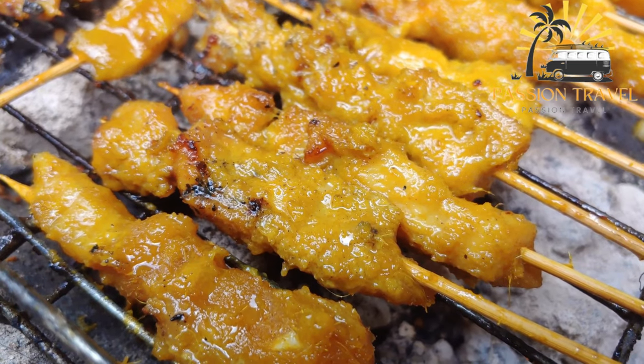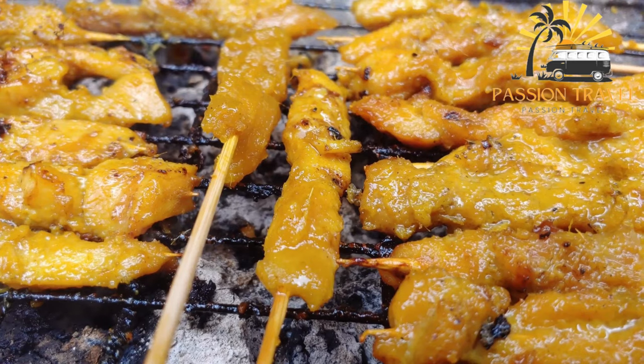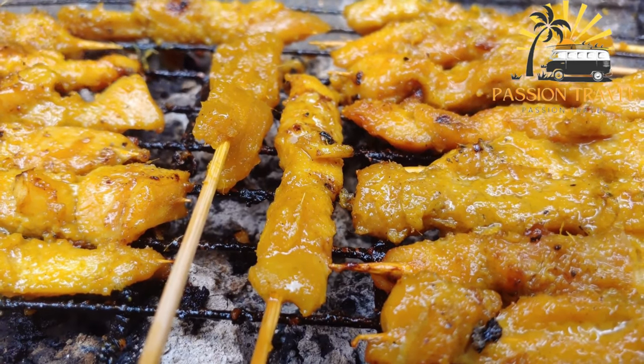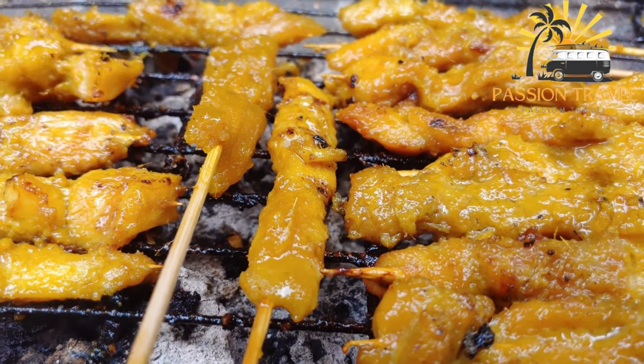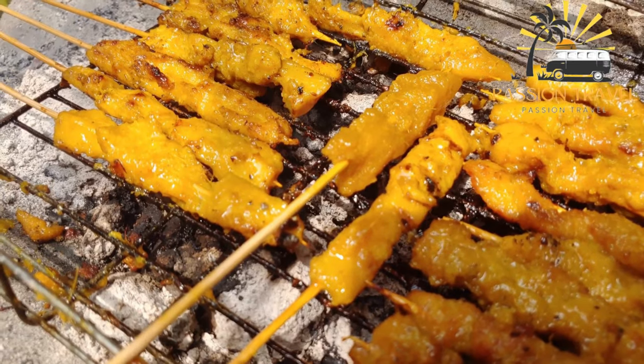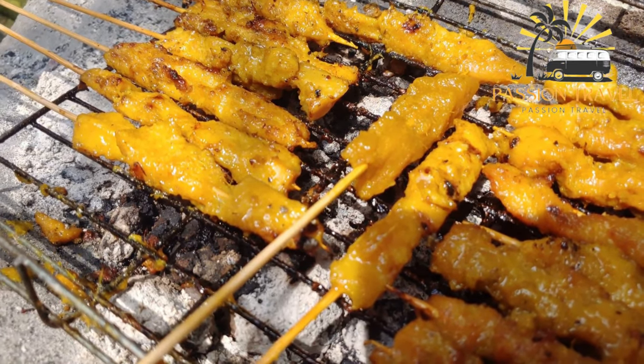The meat is typically cut into small cubes or thin strips, skewered onto bamboo sticks, and then grilled over charcoal or an open flame. Satay is often served as a street food or snack, but it can also be found in restaurants and is sometimes served as a main course with rice or noodles. It is a delicious and flavorful dish that is popular all over the world.